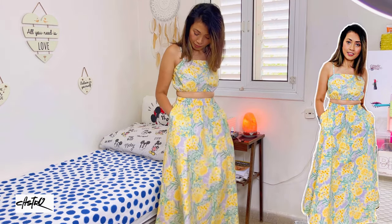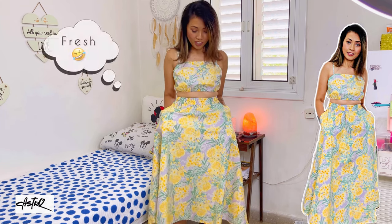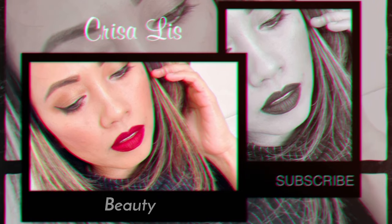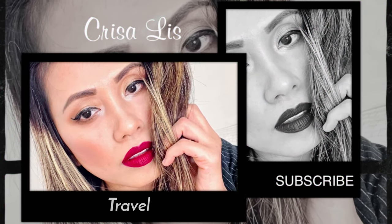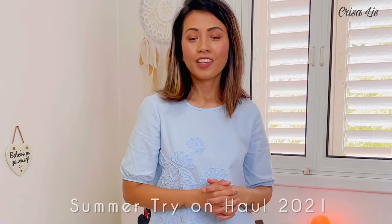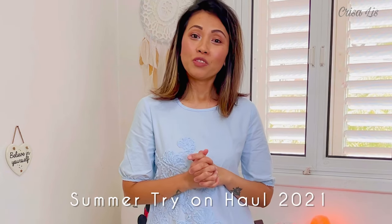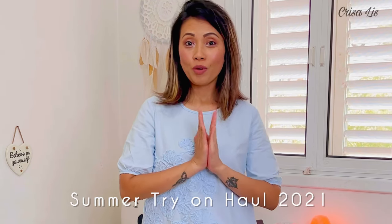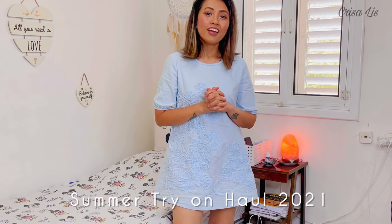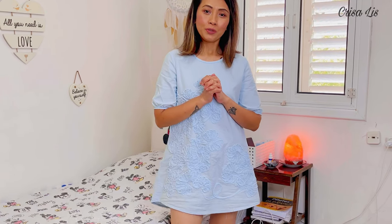Hi guys, how are you today? In today's video I'm gonna be doing the summer try-on haul. I bought some dresses and pajamas this week and I wanna share it with you. I bought all of this for 940 shekels.